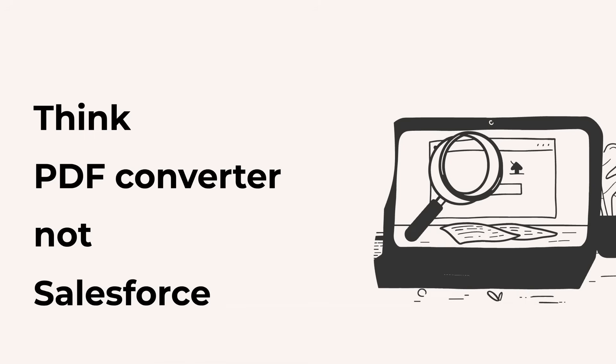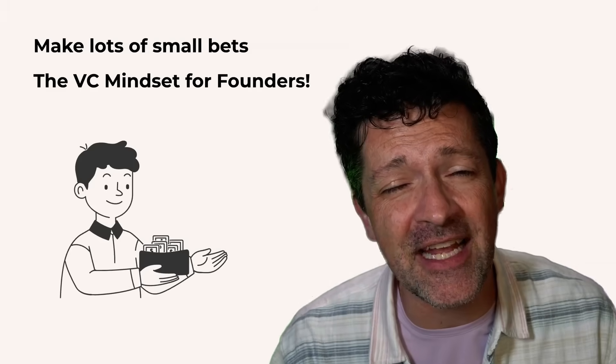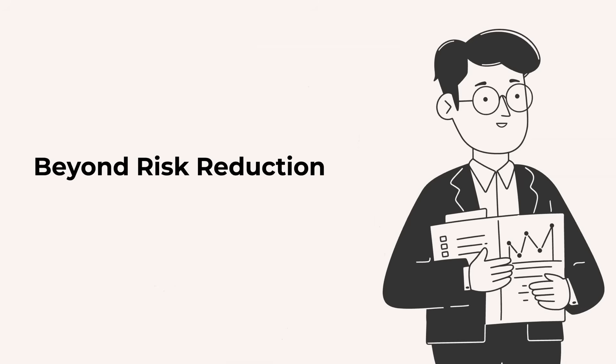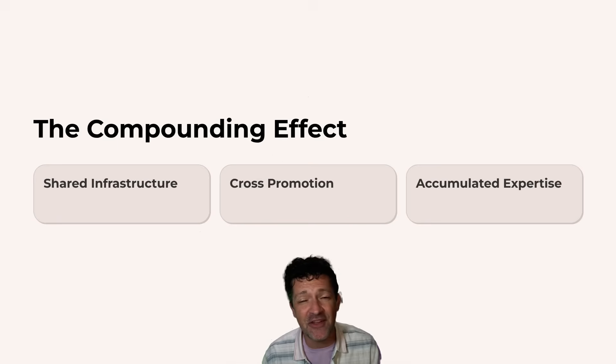Think of a PDF converter, not the next Salesforce. Each product should only take you a handful of days to build and it should either quickly start to generate revenue or teach you a lot about what doesn't work. Venture capitalists thrive on making lots of small bets and now with AI, founders can do the same thing — turning your entrepreneurial ADD into a compounding advantage. Each product feeds the others through a shared infrastructure, cross-promotion, and accumulated expertise.